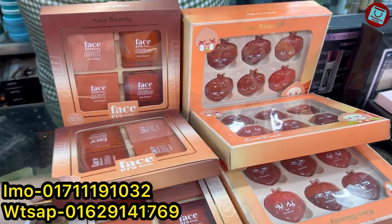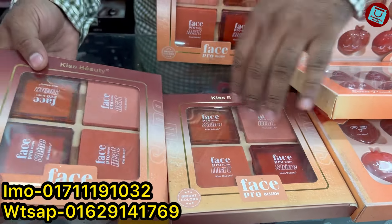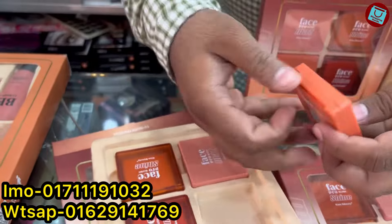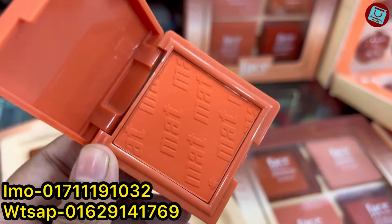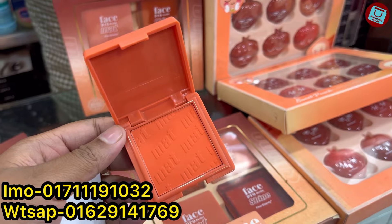It is $50. Is it $50? Yes, it is $50. The blush is $53. It is $50. This is $50.